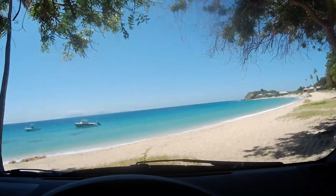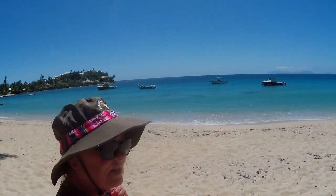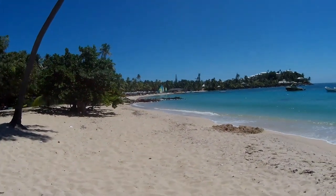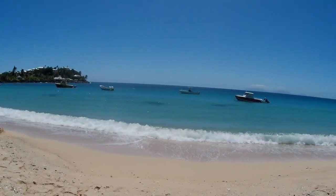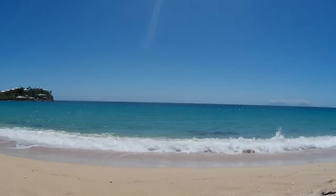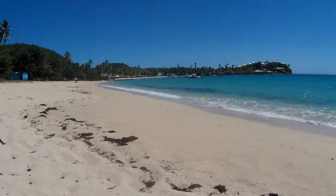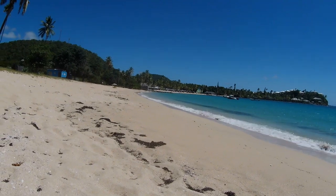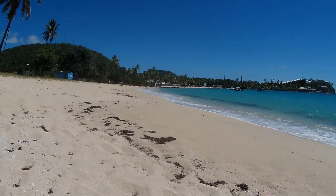This is Morris Bay — we are at Morris Bay! Look at the beautiful sand. Just look at it — it's absolutely beautiful. You'll see there is a resort at the other end; I'm going to assume that's still Curtain Bluff, though I'm not 100% sure. I don't really understand why they'd come on this side of the beach rather than the beautiful side I showed you.